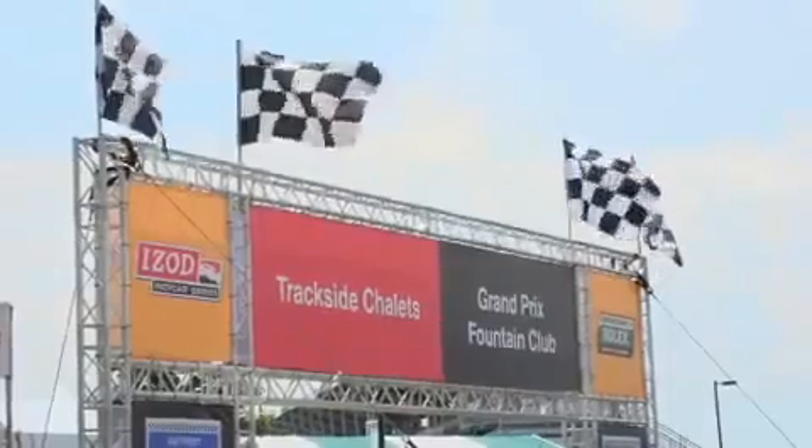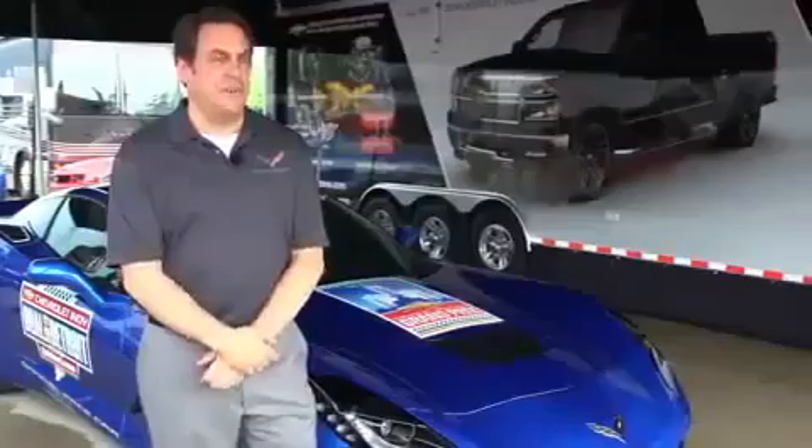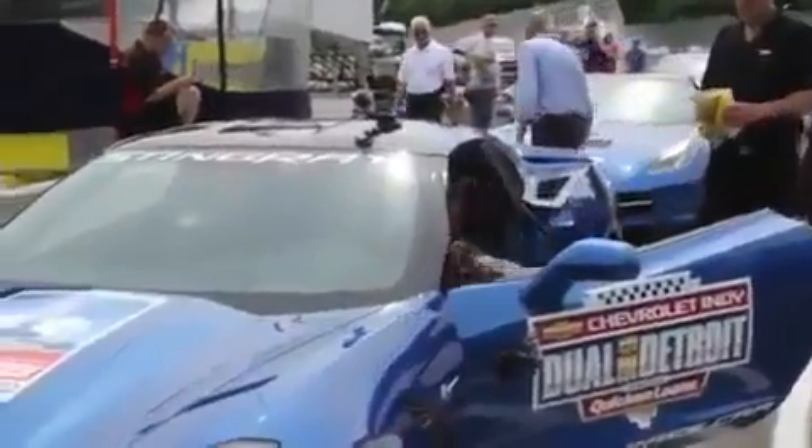It's an honor for me to represent all the people who have worked on this for two-plus years — all the great engineers and the people in Bowling Green who made the car. But this event is very special for Detroit, and to be able to drive the pace car, I'm just thrilled.